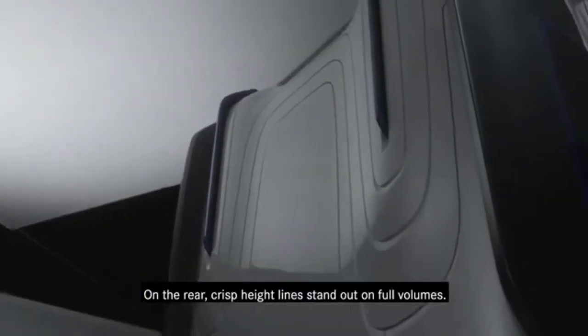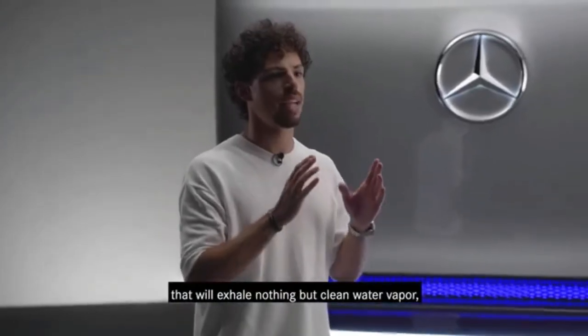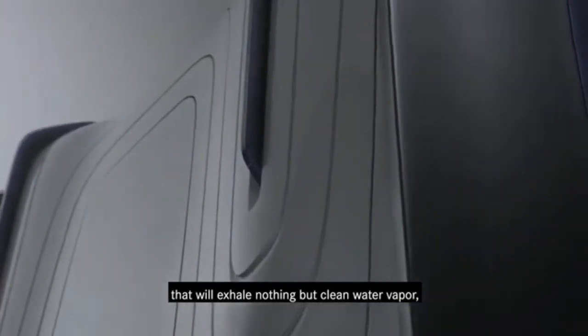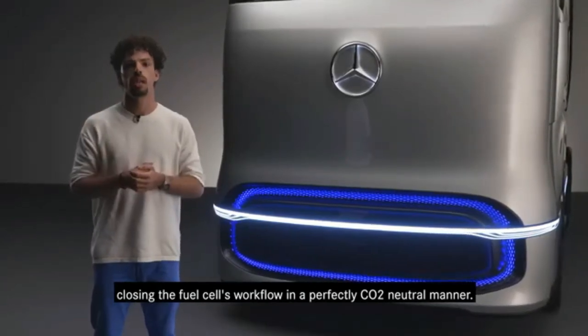On the rear, crisp height lines stand out on full volumes. They lead the eye to a pair of blades that will exhale nothing but clean water vapor, closing the fuel cell's workflow in a perfectly CO2-neutral manner.